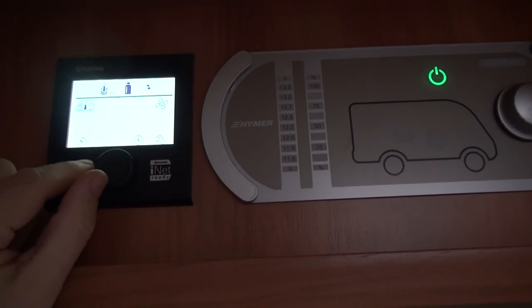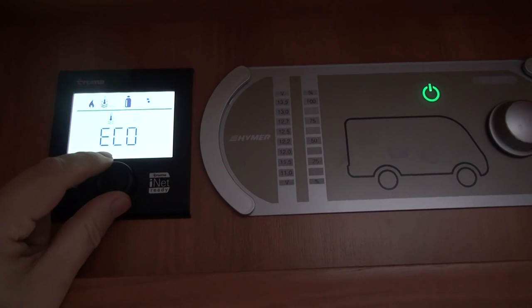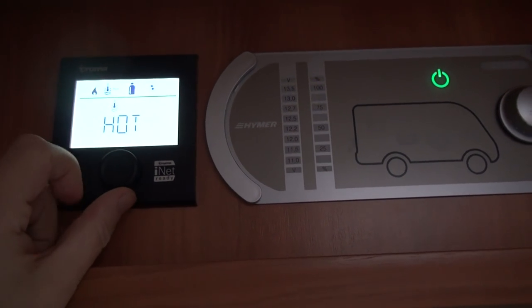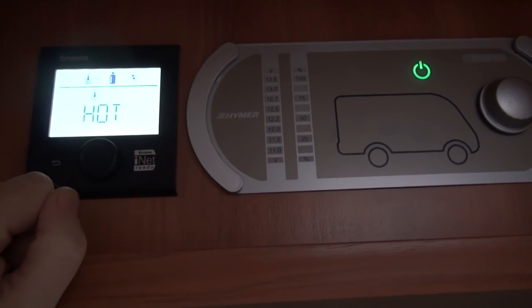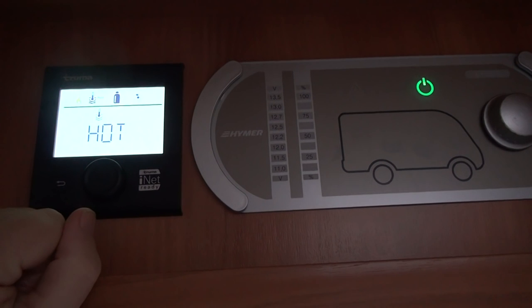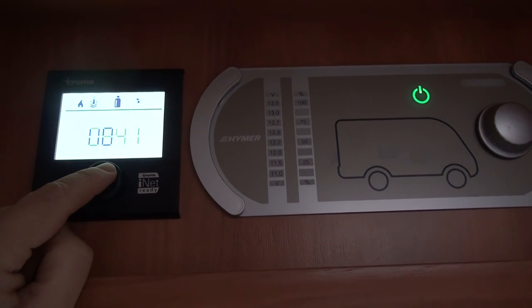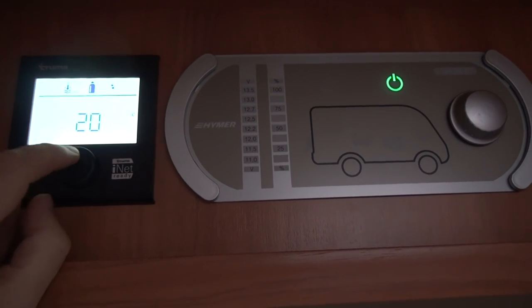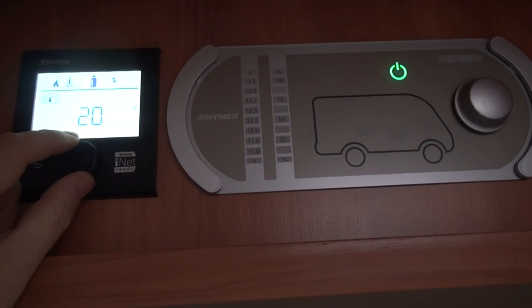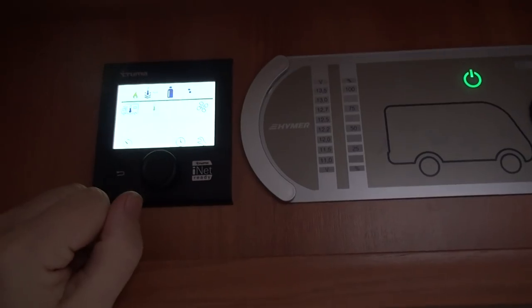Now let's ensure there's water. Echo, I'm going to put it up to hot. Boost is going to be too much — it doesn't take very long to heat up. As a rule I turn the water off anyway. I'm going to put it on hot, and that should see me through. Echo, it's now on hot.